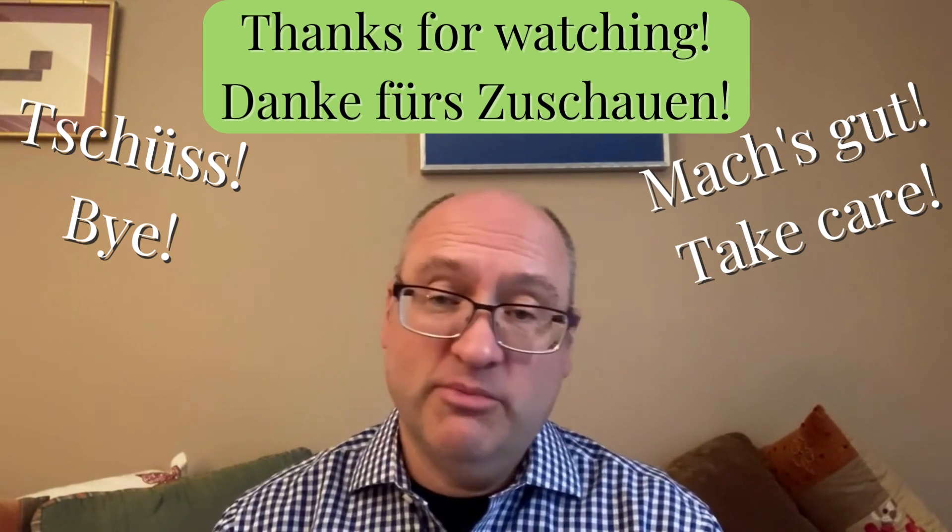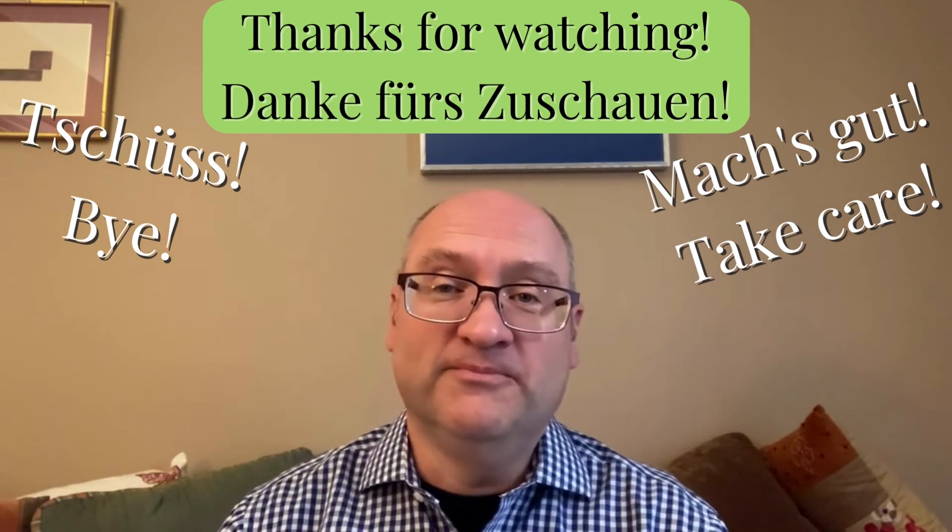If you liked this video, please give it a like. If you enjoy my videos, please subscribe to my channel. Bye.